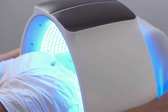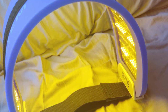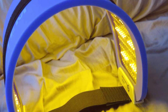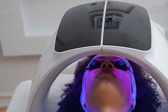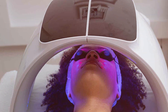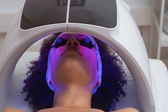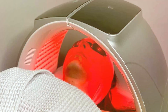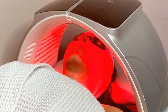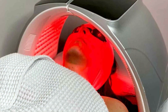Each LED color in this device plays a unique role. The red light focuses on collagen production and wrinkle reduction, the blue light targets acne and skin blemishes, and the green light works on skin balance and tone. This multifunctionality means you're getting a full spectrum of skin treatment in one device. Users have appreciated the effectiveness of this machine, noting visible improvements in skin firmness, clarity, and overall health. The device's ability to cater to different skin issues makes it a versatile and valuable addition to any skincare routine.